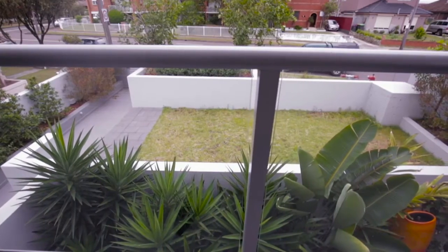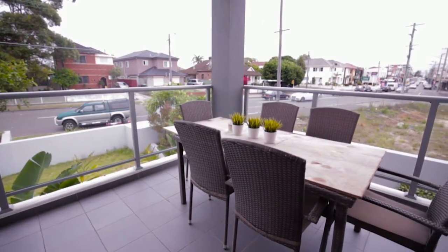And if you want to offer your guests even better views, there's always the divine rooftop entertaining area.